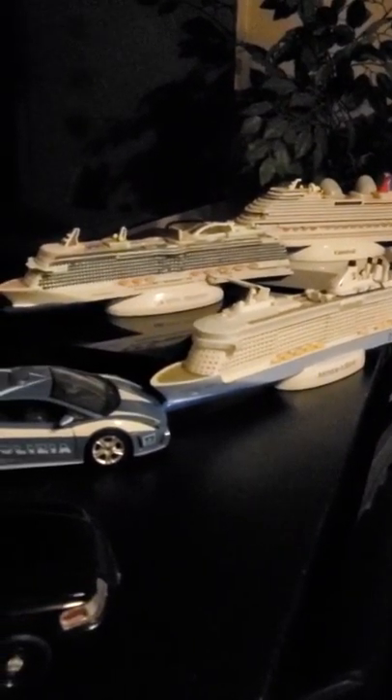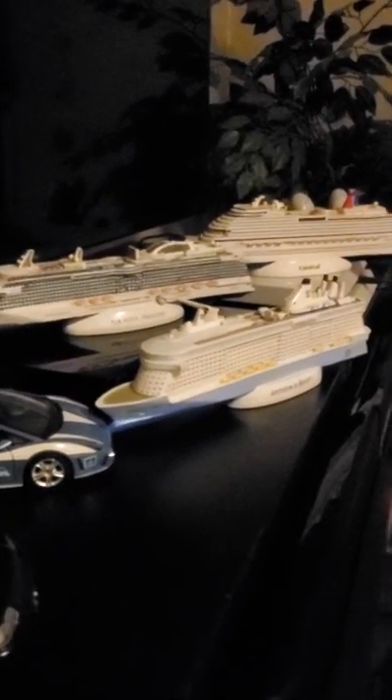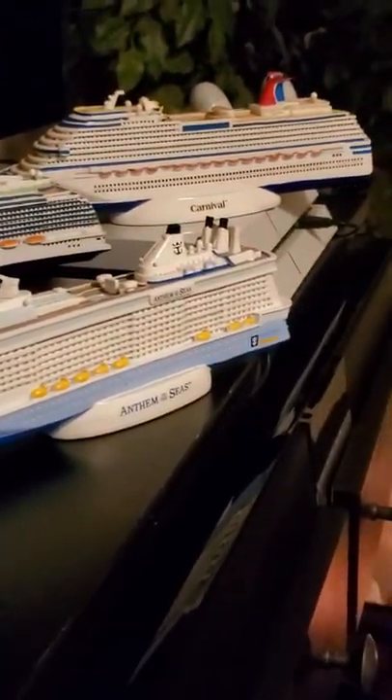Just wanted to show you these three cruise ships and how they look if you're planning to buy a model on your next cruise trip. Have a good day, guys. Bye.